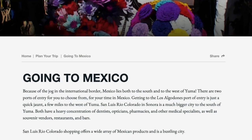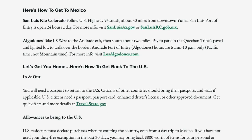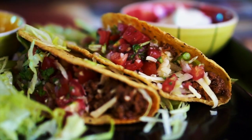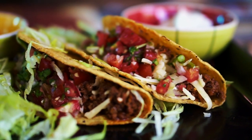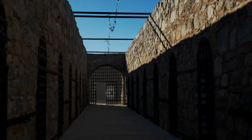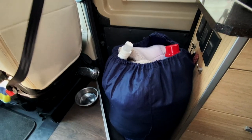Los Algodones has dentists, pharmacies, eye doctors, shopping, and incredible Mexican cuisine — tacos and margaritas. We'll be taking advantage of this while we're here. Visitors also travel to Yuma specifically to experience the Yuma Territorial Prison Park and Museum, which we'll be visiting later in the video. But first, let's get some chores done, including laundry, so we can go have some fun.